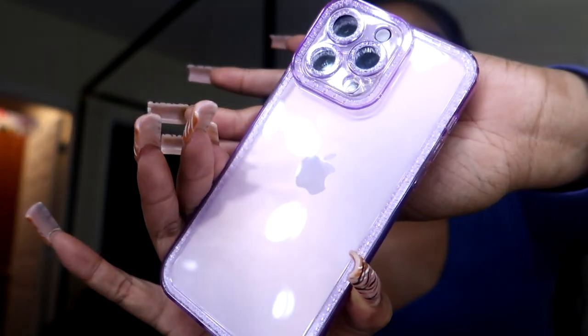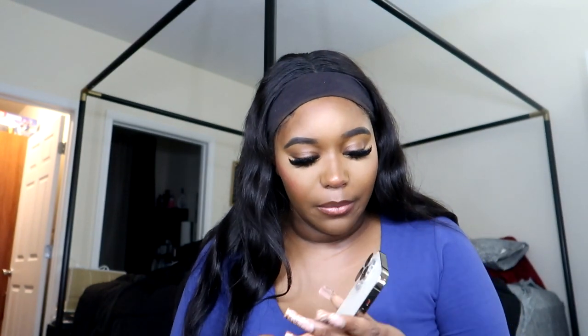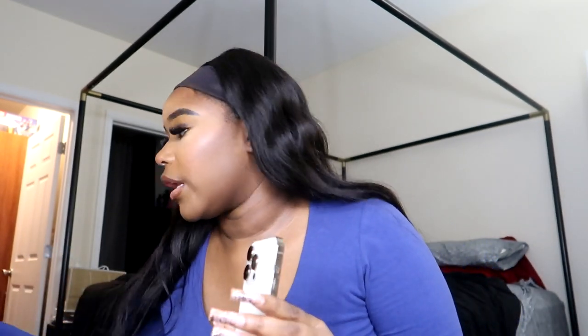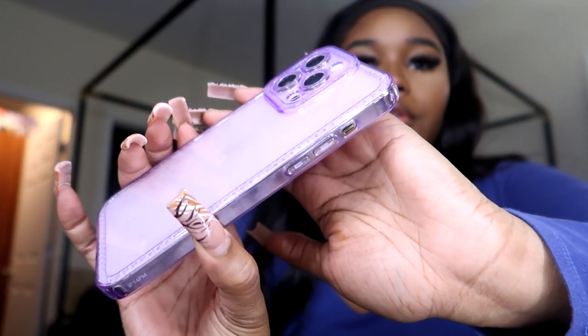Look how cute that case is — this case is so stinking cute to me. I do have a screen protector on my camera and I'm learning these cases don't fit with it, so I'm going to take the screen protector off just to really show y'all the case. I'll be paranoid about my camera because bigger phones tend to drop. You guys remember back in like 2016 when buying Helix cases for your phone was a thing — that's what was all over YouTube.